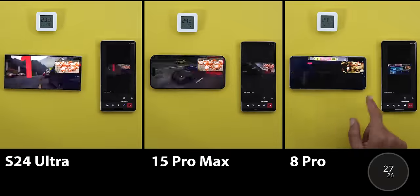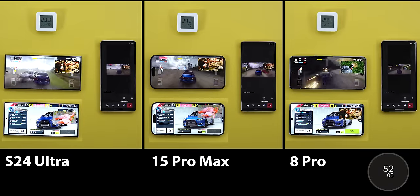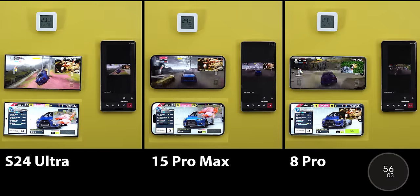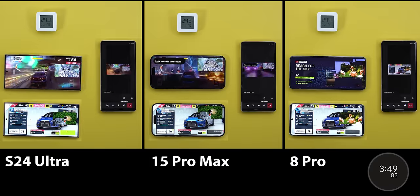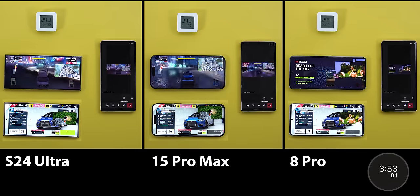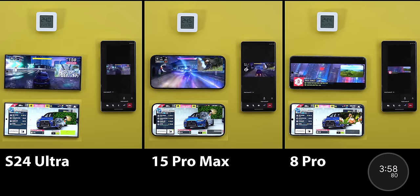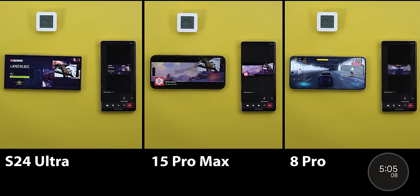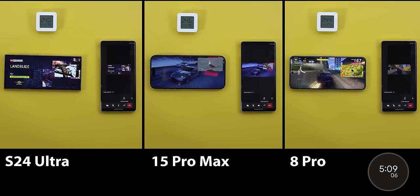As usual, the Galaxy started with the brightest display while the other two are slightly dimmer even before the first race. The Pixel is in second spot followed by the 15 Pro Max. At the 3-minute 17-second mark, the S24 Ultra started to dim its display to match the Pixel 8 Pro, while the 15 Pro Max is still third. After 5 minutes and 3 seconds, the iPhone had another brightness drop to be the darkest by far, while the S24 Ultra and Pixel were equally good.